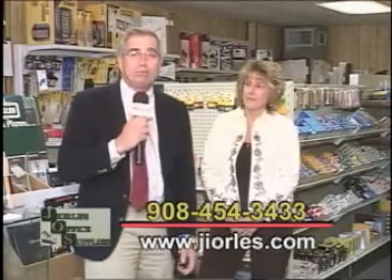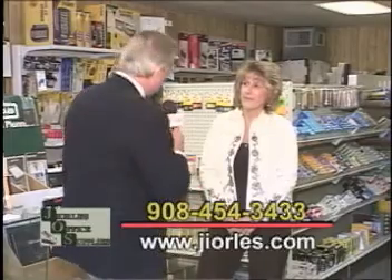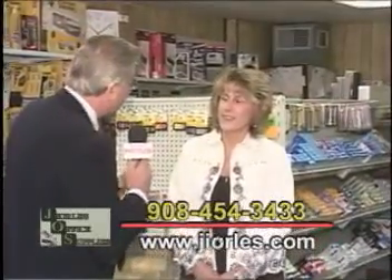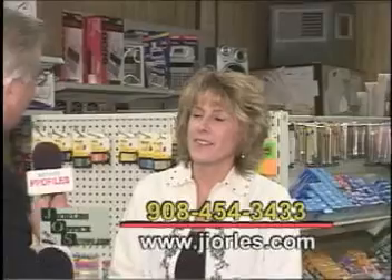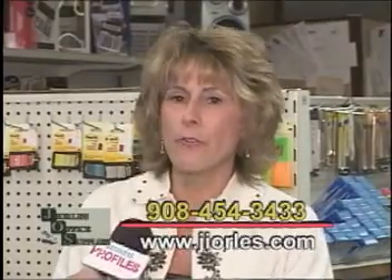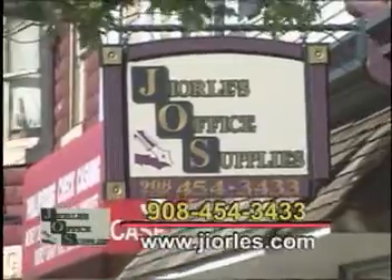We're here in Philipsburg at another established business, Jerley's Office Supplies. I'm here with Donna Jerley-Shar, and Donna, thank you for taking a second to be with us. It seems like you guys are an established part of the town. Tell us about where you're located. We're located at 439 South Main Street, right in downtown Philipsburg, right across from St. Philips and St. James Catholic Church. And we've been here since 1973.